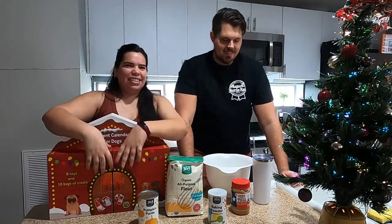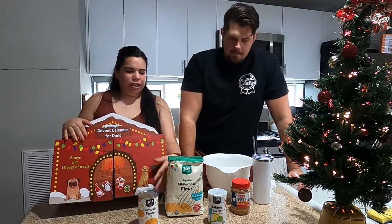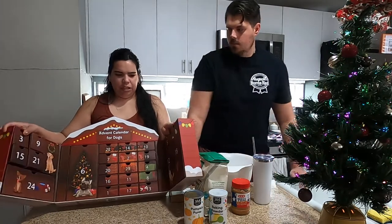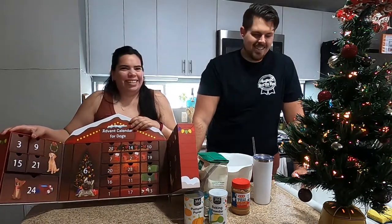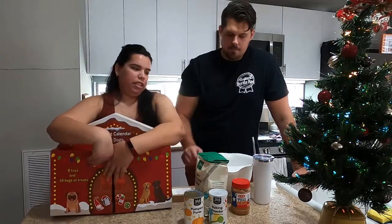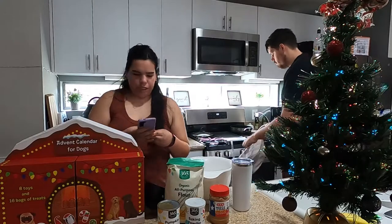Hi everyone, it's Vlogmas Day 2, December 2nd. We're gonna make dog treats to put in Parker's doggy advent calendar. We actually bought this last year at Costco — they have something similar this year, I'll link it down below. Last year it sold out, but we got this for him this year. I'm gonna fill it with random things — I bought a toy for him, and everything else is mostly stuff he already has. We're gonna put little treats in his treat boxes.